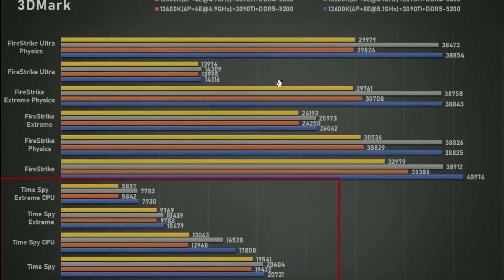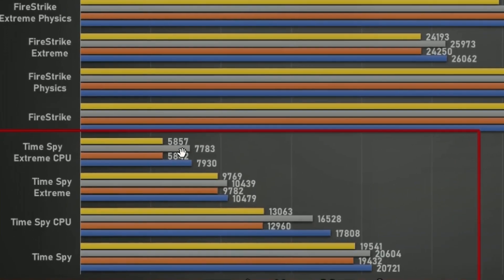We also have broader 3DMark and TimeSpy benchmarks. As you can see, in TimeSpy there's a substantial gain. Looking at the 13600K compared to the 12600K, there's 5857 versus 7783 — so there's a massive difference. On to the next one: 12600K and 13600K again show a massive difference. TimeSpy Extreme, TimeSpy CPU, TimeSpy — all the results are given below.